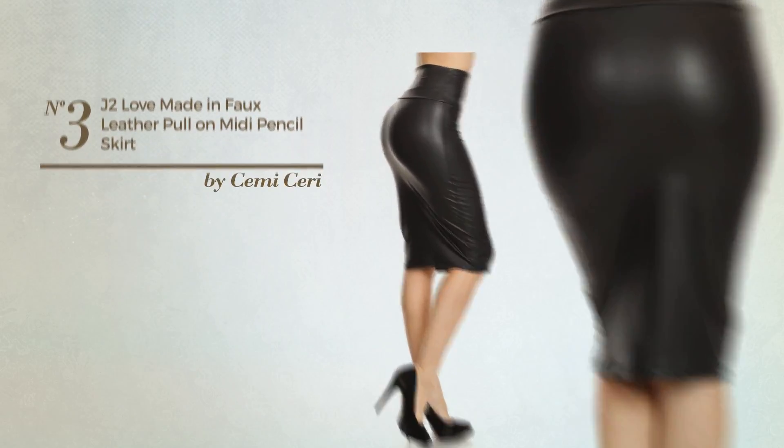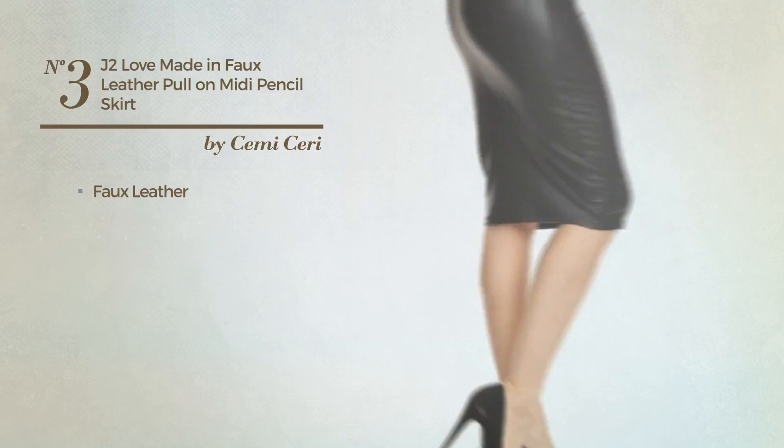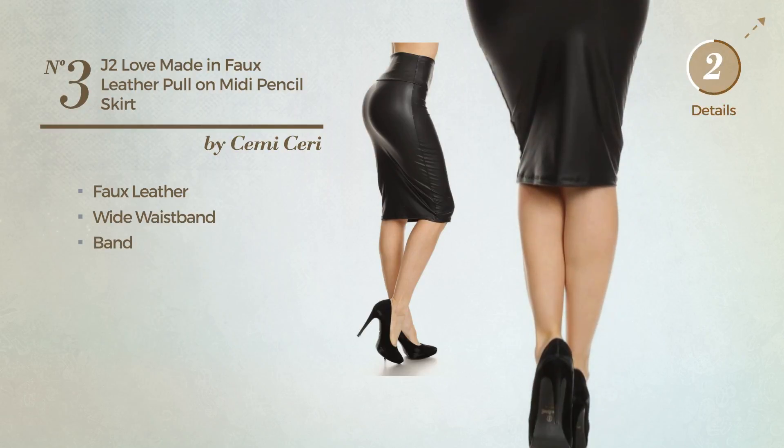Number 3: An All-Full Length Skirt made of comfortable faux leather. This skirt includes a wide waistband and band. Available in 6 more colors.